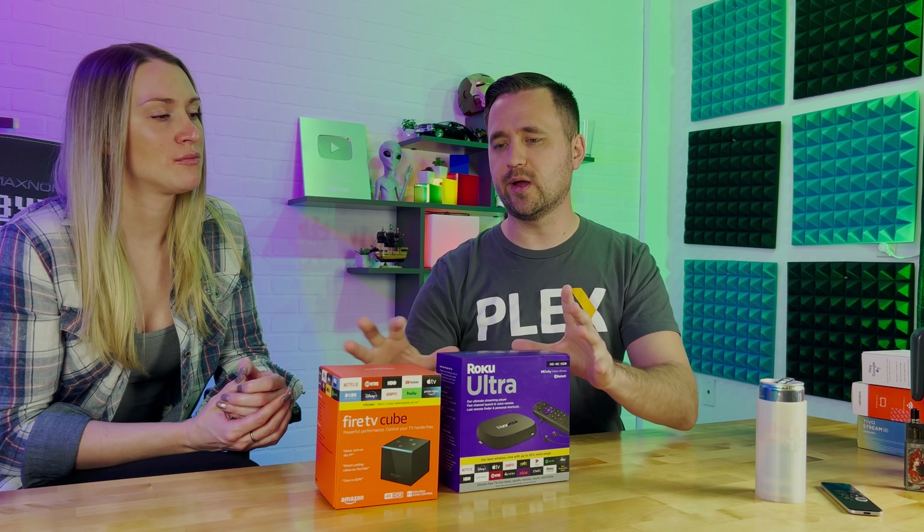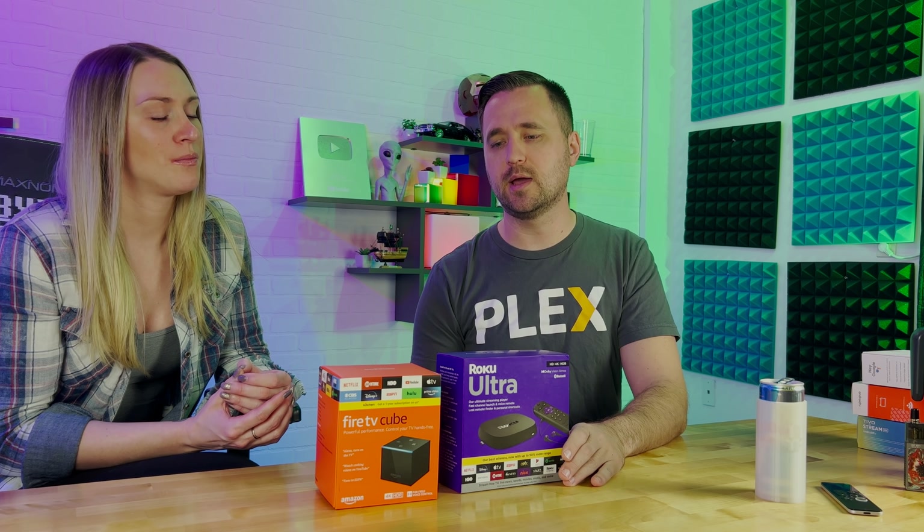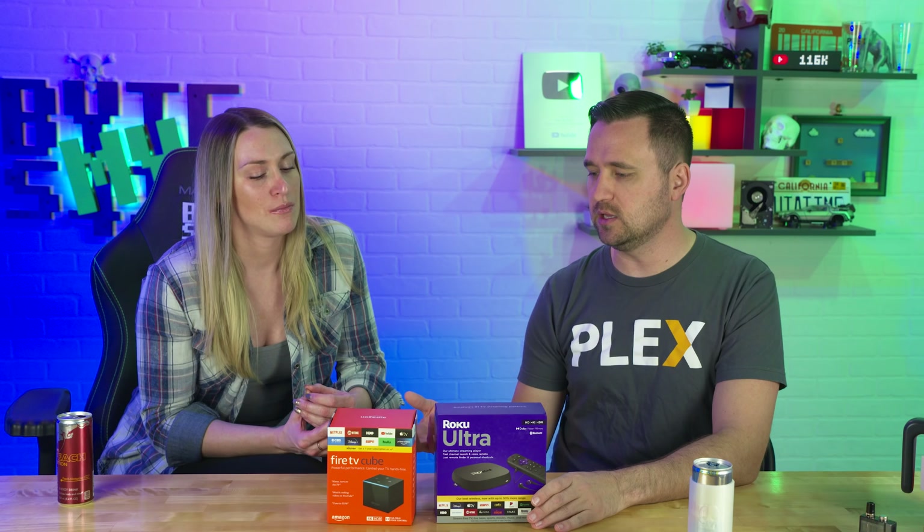Just from using both of them a lot, the Amazon Fire TV Cube is much more reliable with keeping subtitles in sync. If I had to choose directly based on subtitles, the Amazon Fire Cube would be more reliable. For other apps, you use Netflix and Amazon Prime Video, and that's all pre-loaded on the Fire Cube, which is another big selling point.